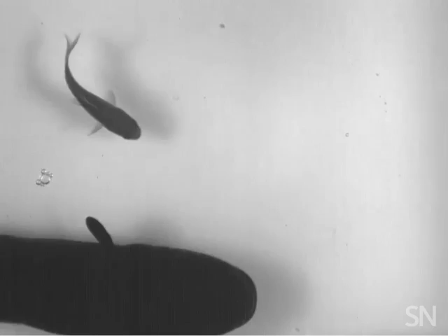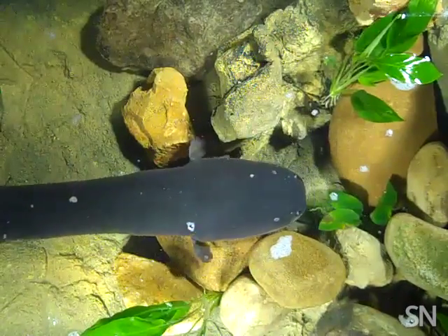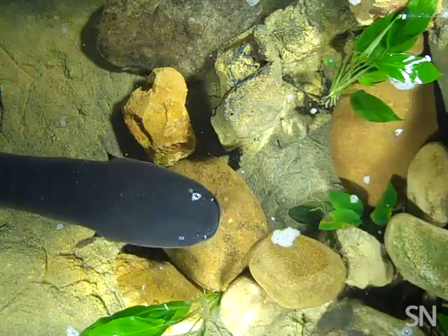Vanderbilt University's Kenneth Catania filmed the eels' predatory attacks and converted their zaps into sound or color. As eels poke around their complicated neighborhoods, they give off low-voltage pulses that help them sense what's around them.